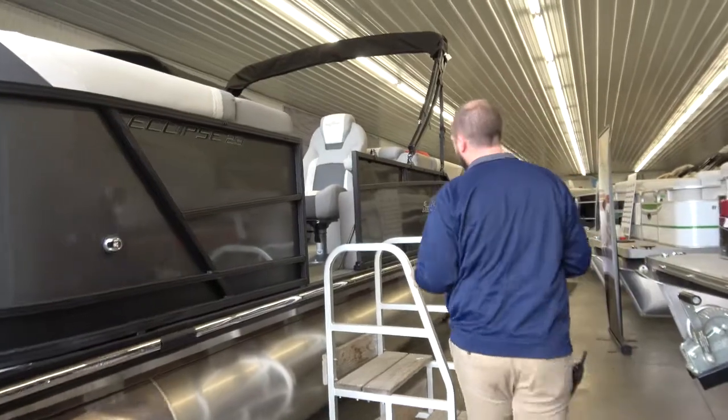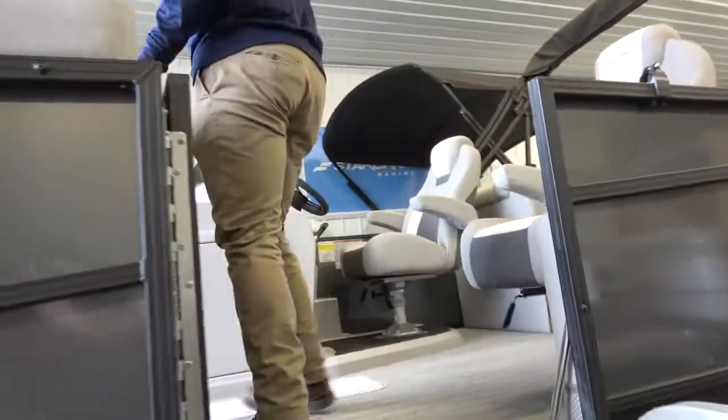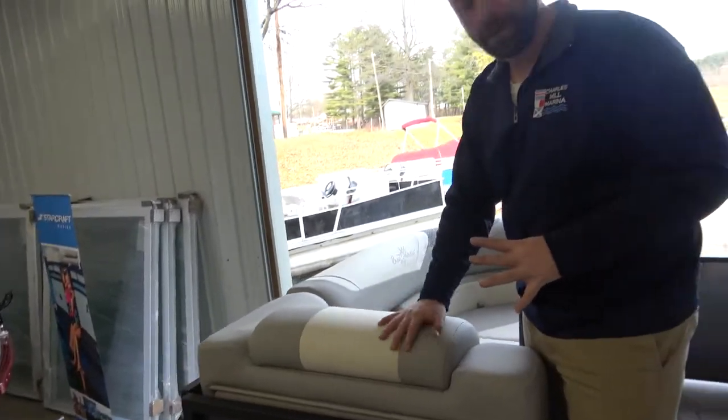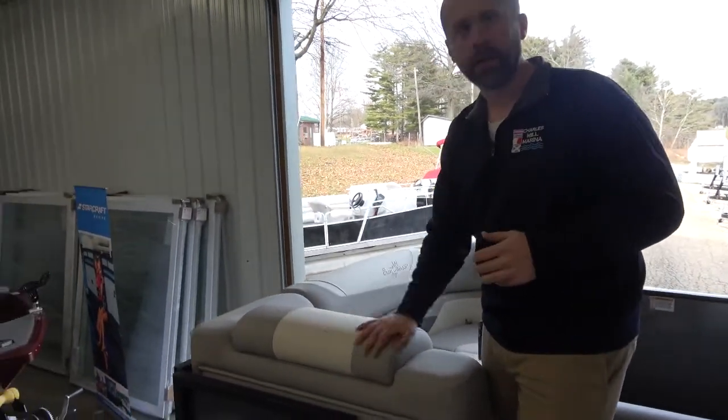Let's come up on the board and take a look at what the inside looks like. The first thing I want to point out about this boat is the furniture here. It's a totally different feel than any of the other boats we have in the showroom. It's just really plush, really luxurious, and almost feels like a leather type of furniture.